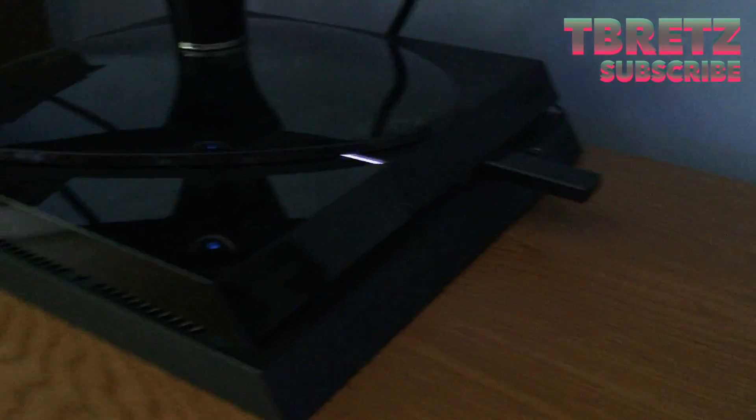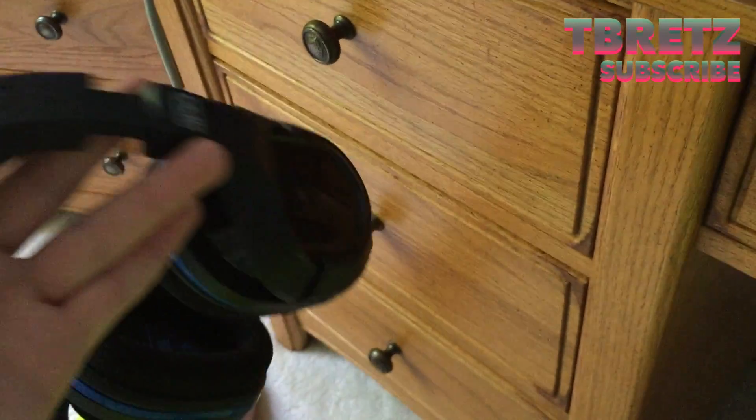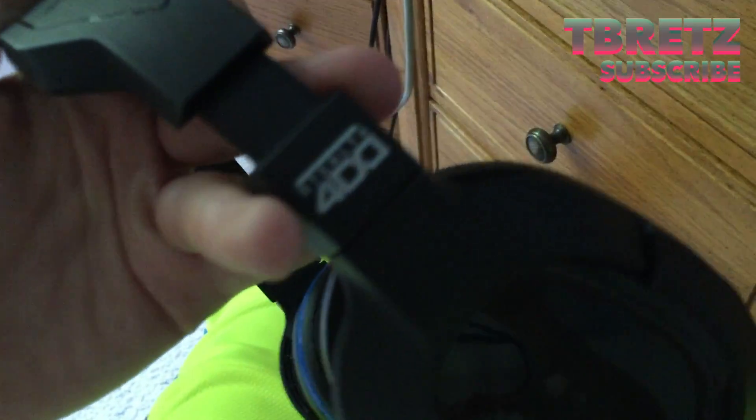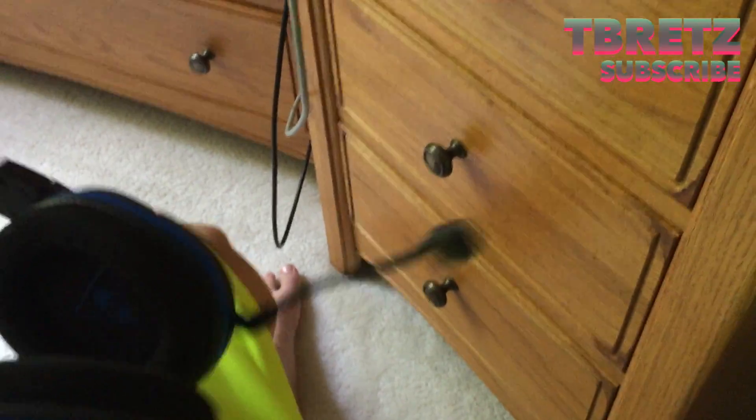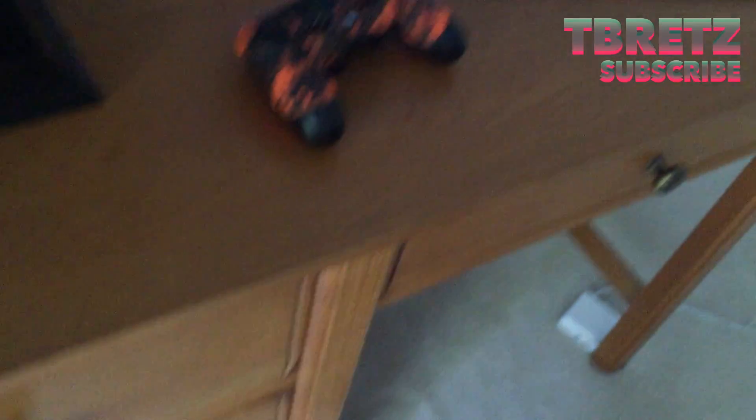And then of course we have the PS4 and the microphone input and stuff like that. Over here is the mic that I was using at first — it's the Turtle Beach Stealth 400. It's a pretty normal mic, it's not too nice, definitely not as nice as the Blue Yeti. So I'm not going to be using it quite as much anymore.